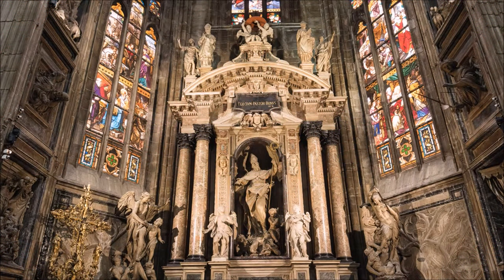Once you reach the end of the right nave, you've reached the center of the cathedral. This is the most sacred part of the cathedral.